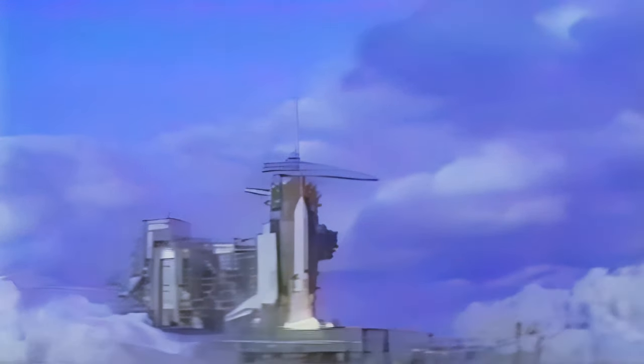And liftoff — liftoff of Discovery, and the first flight to retrieve and return satellites from space. The shuttle has cleared the tower.